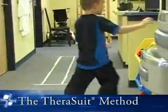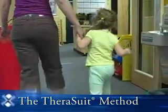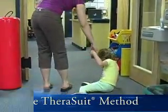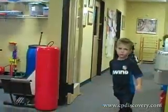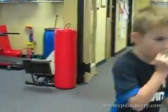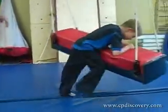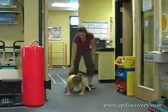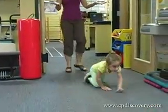The two children here today doing the intensive therapy program are Seth and Carson. They are both five years old and doing their second session of a two-week intensive program this summer. They both have cerebral palsy, classified as spastic diplegia. They are both one to one and a half years post selective dorsal rhizotomy and are working on balance, standing, and walking skills.